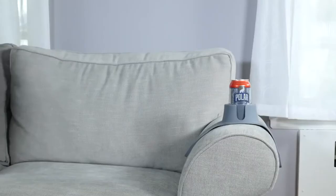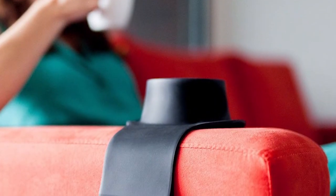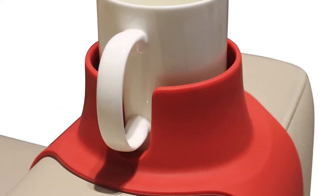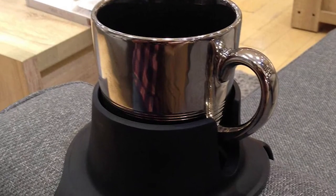The Couch Coaster uses silicone to be compatible with both hot and cold beverages, and the material is easy to clean in the event of spillage. The wide cup holder is suitable for cups, mugs, bottles, cans, and much more. Use it with your morning coffee or a beer during the game. With the Couch Coaster, your drink will never spill and will always be close by.